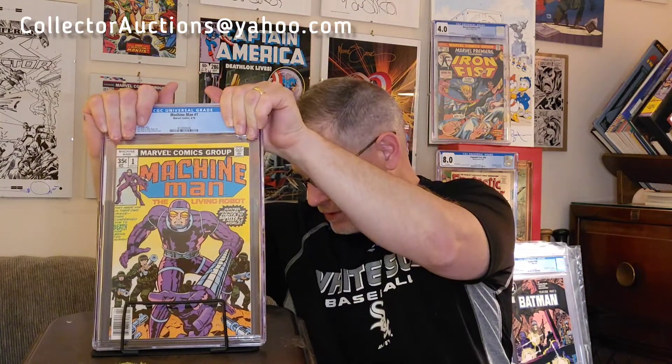Here is a fun issue — Machine Man #1. As a 9.4, Machine Man #1 is about a $100 value. It's not really a valuable book too much, but let's take a look at the grade... 9.6! That's awesome. I don't have it on my list here, but the 9.4 value is $100, and these things usually go up — at a 9.6 probably $135, maybe $160. That's my guesstimate, but I'm really happy with this.